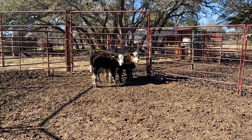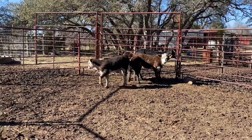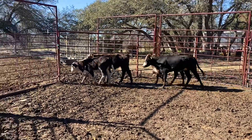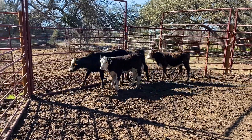We've got a nice little group of four white-faced heifers here — a great group of Hereford cross. If you're interested in some calves with some really nice hybrid vigor that'll do great in any climate, I'd pay close attention to these guys.